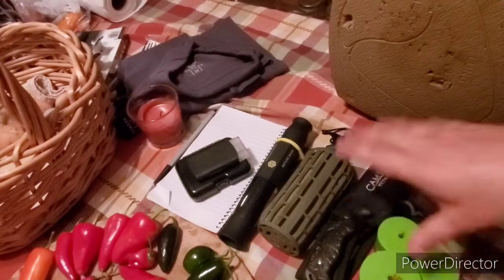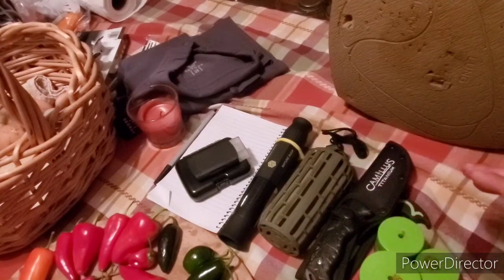I do carry a fanny pack and I can house the majority of this stuff in my fanny pack, but I also have some pockets and things like that.